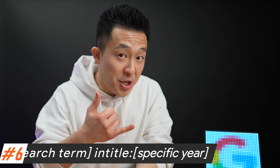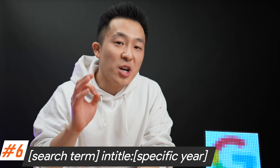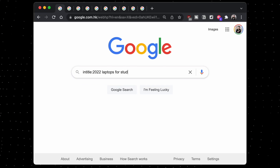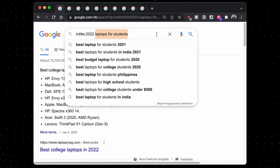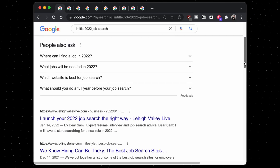Google search productivity tip number six: coming back to the intitle search operator, this is a great way to find articles or reviews in a specific year. For example, if you want to know the best laptop for students to buy this year, simply type 'intitle:2022 laptop for students' and you'll find the latest reviews. Or with the pandemic, the job search process has evolved — type 'intitle:2022 job search' to keep up to date with the latest tips and trends. Or you can save yourself the trouble and just watch my videos. You're welcome.